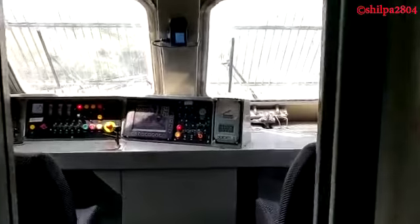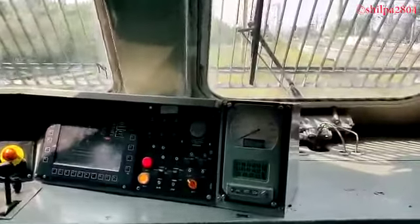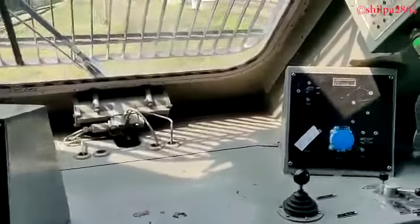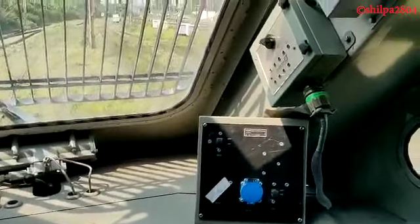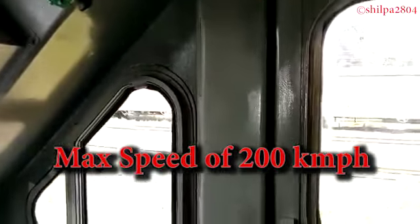The driver desk has also been ergonomically remodified for improving the maneuvering skill of loco pilots. Gear arrangement has been modified in this special type of electric locomotive for hauling at a maximum speed of 200 km per hour.